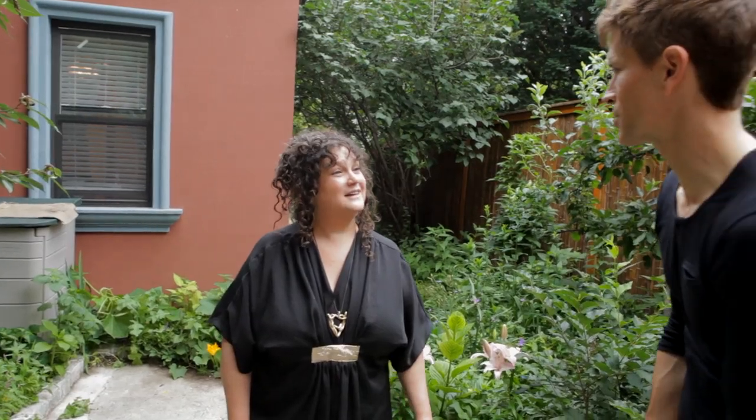Thank you so much, Julie Joy, for joining us and telling us all about your garden. It's been a real pleasure. It was a pleasure sharing it.